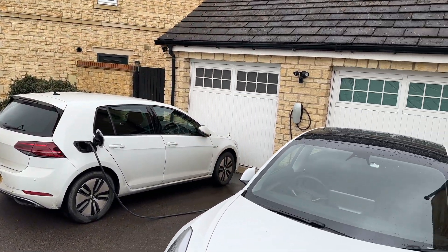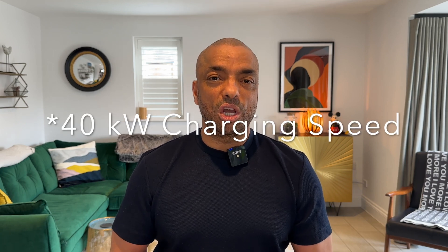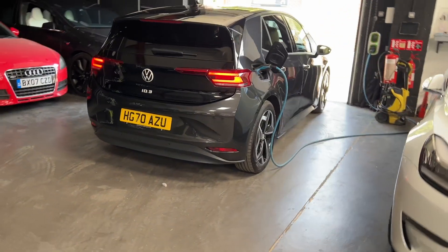Another thing to consider is how fast EVs charge away from home. In the UK, most houses have single-phase electricity, so home chargers deliver 7 kilowatts per hour, adding about 25 to 30 miles of range per hour. The e-Golf only rapid charges at 40 kilowatts, so on longer journeys you'd need to factor in charging stops — though many coffee shops and fast food outlets now have chargers on site, so you can grab a bite and charge at the same time.